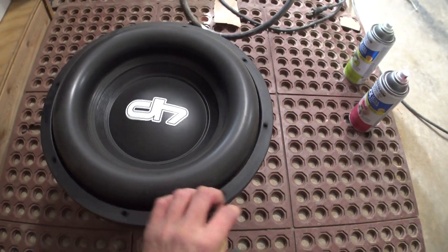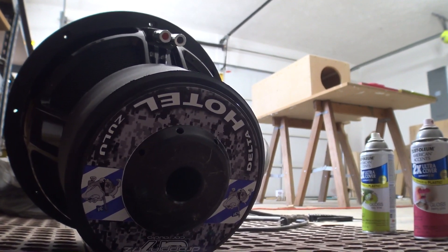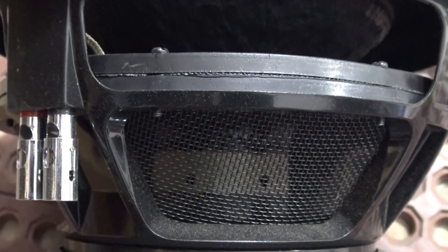Let's take one more quick look at this bad boy. Oh my God, I fucking love that basket. I don't care how many times I've seen it — a nice fat-ass surround on a hefty three-inch coil. Gotta love it.